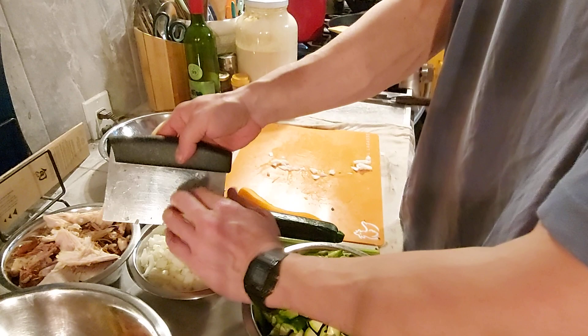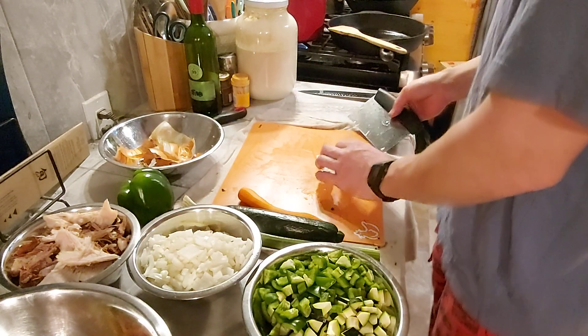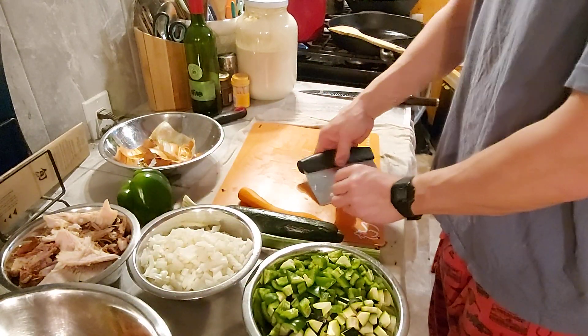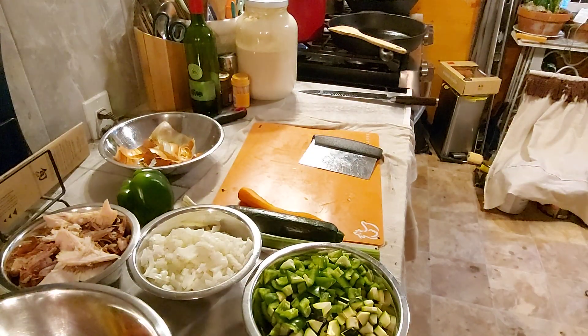Your garlic and onions can go together — they cook at about the same time. If you have picky kids that don't like onion, keep it separate because you can cook the onion a little longer than the garlic. You don't want to cook your garlic too long because it will burn, and nobody likes burnt garlic.